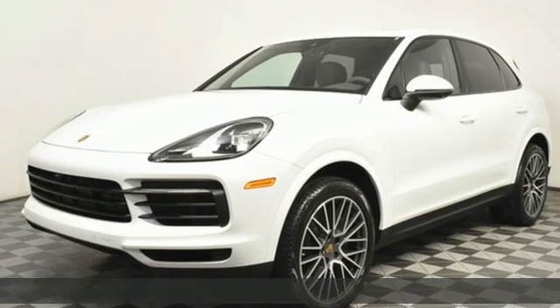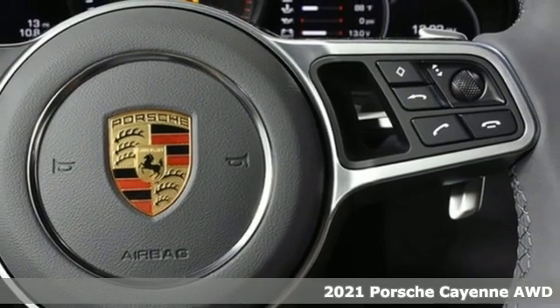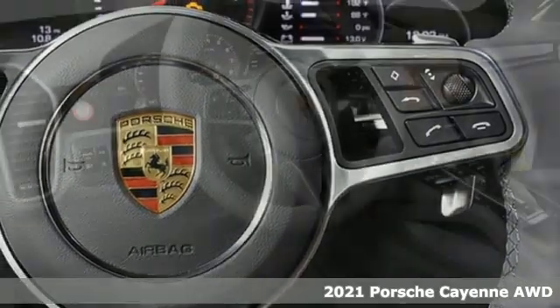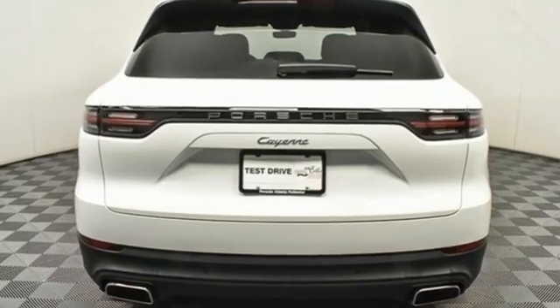It's a new 2021 Porsche Cayenne. With sporting credibility only a Porsche can offer, the Cayenne exudes enthusiasm for life and the road. And with features like these, every drive is a pleasure.